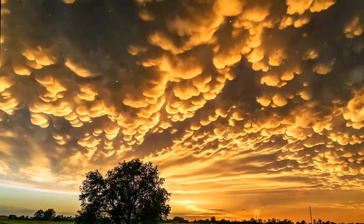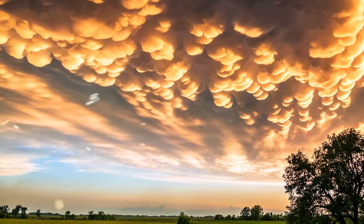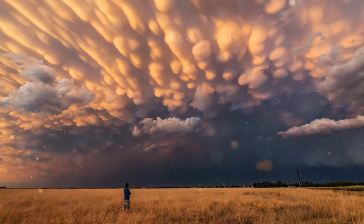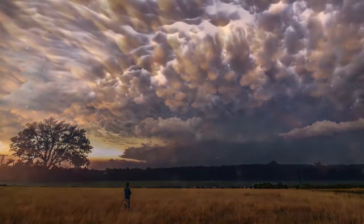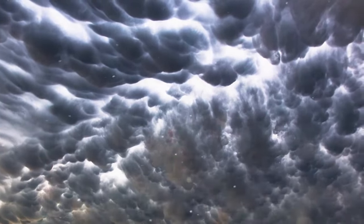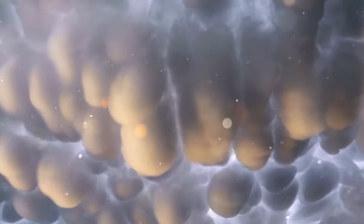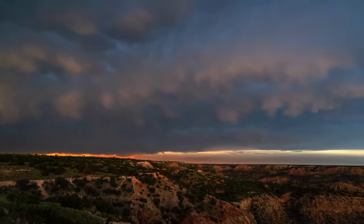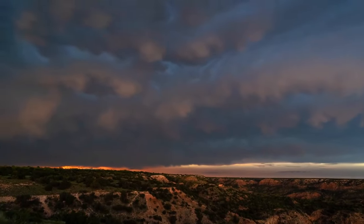Some clouds look like a dinosaur, some like a cat — and some look like they're falling down. That's just a mammatus cloud. Their shape really makes them look like chunks of cloud about to slam on the ground, but that's not going to happen. You better start seeking cover anyway, because such clouds are a sign of a severe thunderstorm coming.